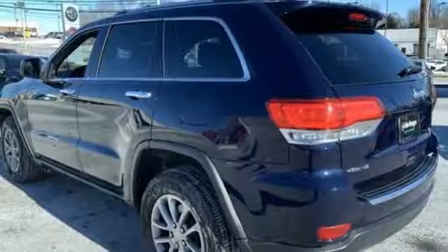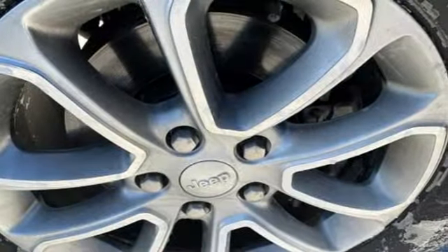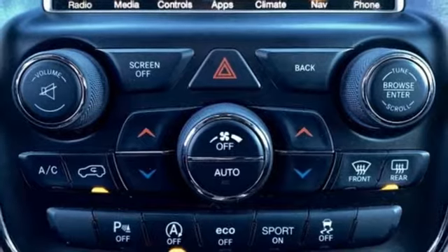Doors and push-button start proximity key. Heated steering wheel. V6 engine. Express open and close sliding and tilting sunroof. Electronic shift on the fly. And heated leather bucket seats.